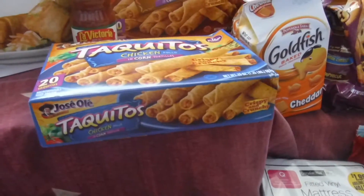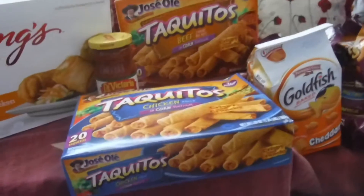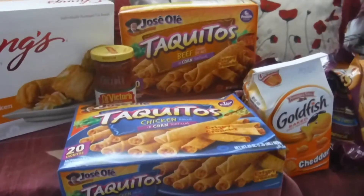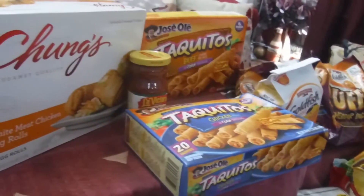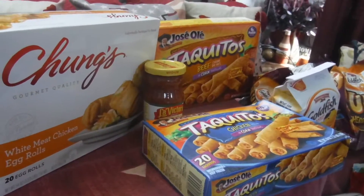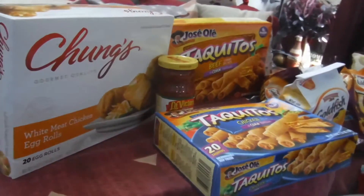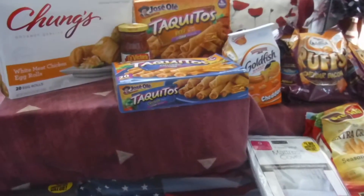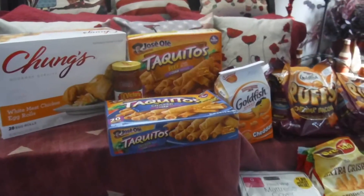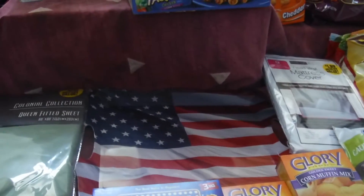These taquitos were $3.99 and I got a dollar off with an app, so I got the chicken and the beef. And also these Chung's gourmet quality white meat chicken egg rolls — those are good.